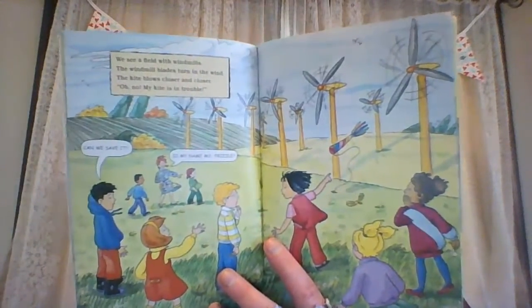We see a field with windmills. The windmill blades turn in the wind. The kite blows closer and closer. Oh no, my kite is in trouble. Can we save it? Is my name Ms. Frizzle? Yes! We run fast. The wind is fast too. I hope we are not too late, Wanda says. Things that move have energy. The wind moves, so it has energy. I am just about out of energy. Windmills use the wind to help us. Wind makes the blades spin. The spinning makes a machine inside do the work. Some windmills grind grain, some pump water, and some windmills make electricity.